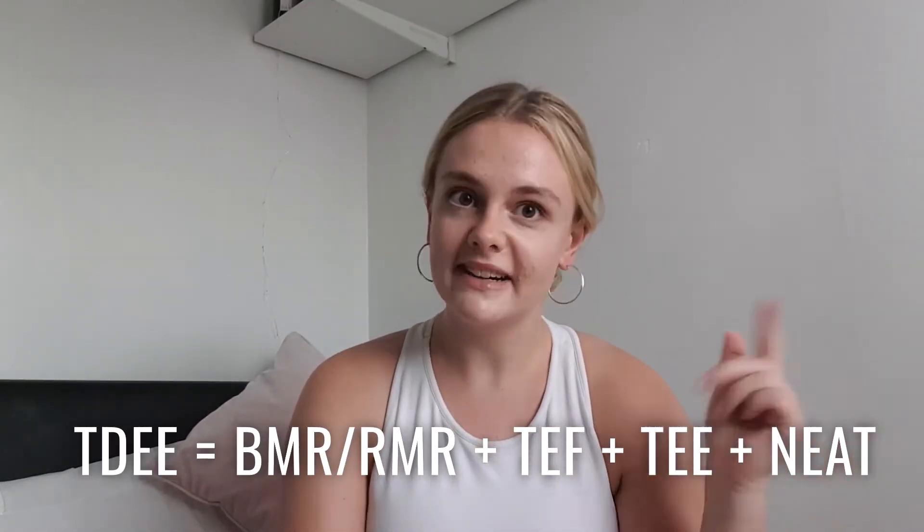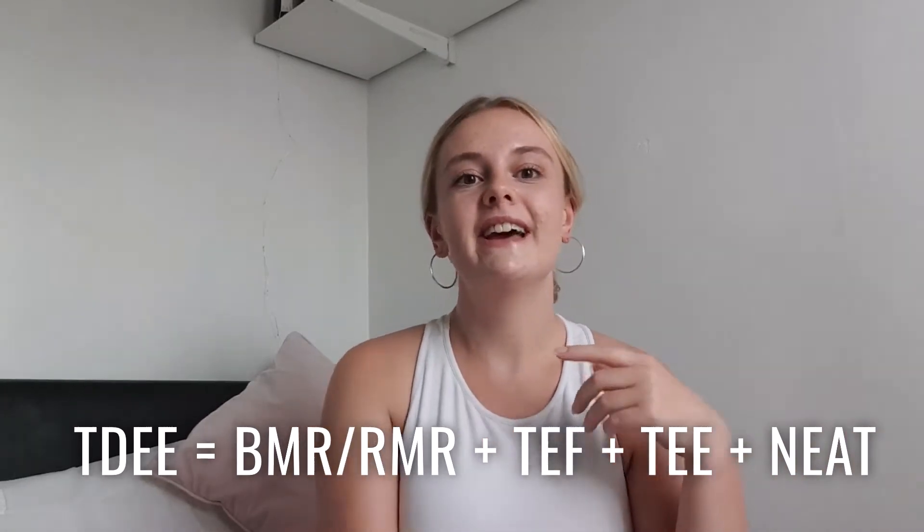The way to work out your TDEE is another calculator — I'll link it below. You put your BMR in, which is all the calories you burn without thinking about it in the day, and then it takes into consideration your lifestyle: what job you have, whether you're sedentary or sitting at a desk all day, whether you've got an active job, how many times you exercise a week. All of that taken together is your total daily energy expenditure, and once you've got that number you can work out what you need to do to lose, gain, or maintain your weight.